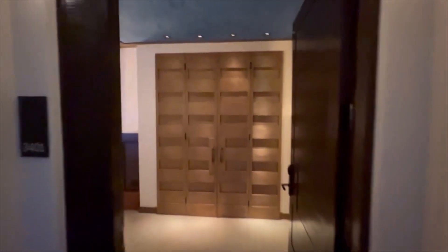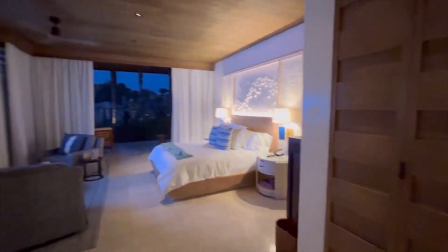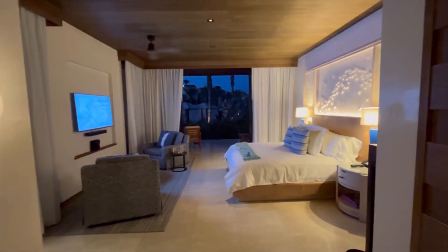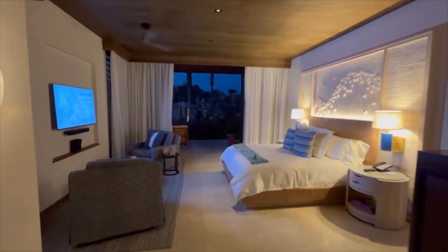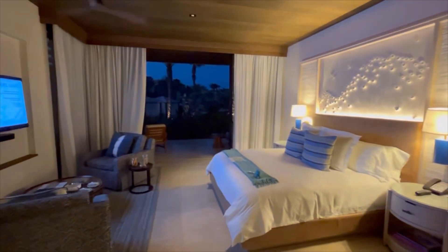Hello everybody, good evening. Today I want to welcome you to the lovely Chileno Bay Resort and Residences. I'll give you a tour today of our lovely room here at the Chileno Bay Resort and Residences.